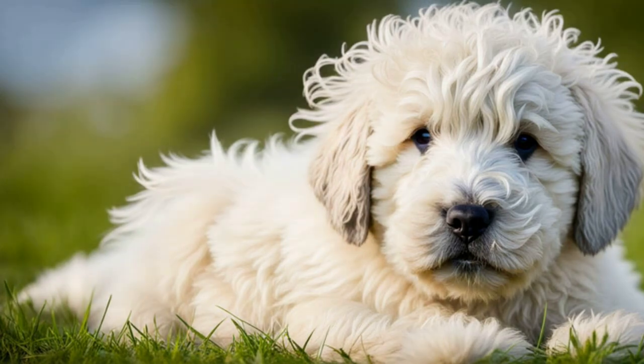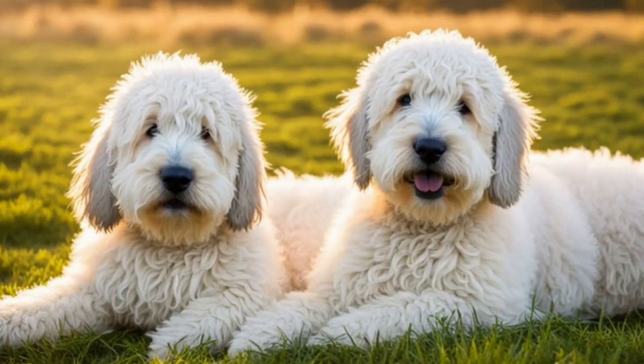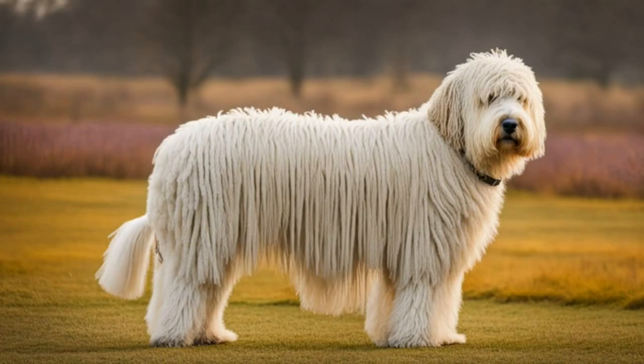Summing up, the Mop Dog, also known as the Commodore, is a fascinating breed that stands out due to its mop-like coat, resembling a walking floor cleaner.